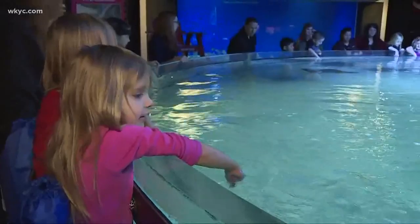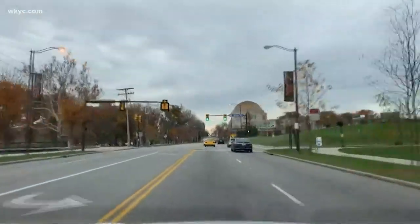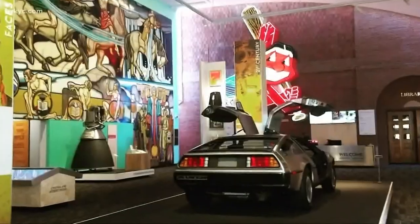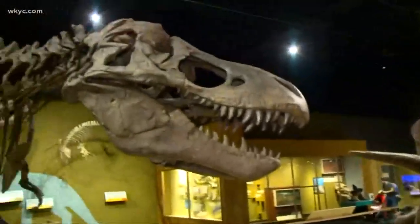The Cleveland Aquarium is offering $5 off admission, and you can get an all-in-one University Circle Pass. That gets you in the Cleveland Botanical Garden, History Center, and the Museum of Natural History.